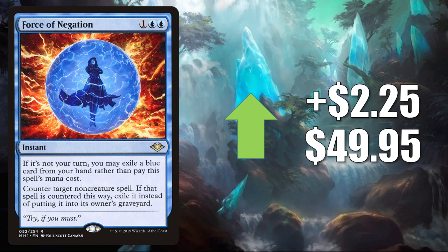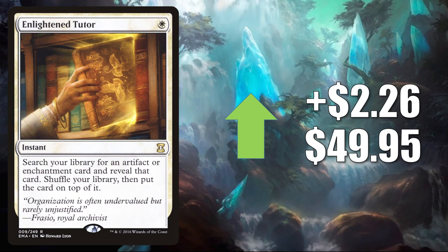Enlightened Tutor — the copy from Eternal Masters. This was recently reprinted in The List, but this one goes up $2.26 to $49.95. Highly played Commander card, and sure it is getting a push from some new cards from Commander Legends — again, Gwenn Arcanum Weaver, Ardenn Intrepid Archaeologist, and more.